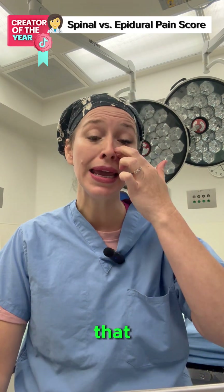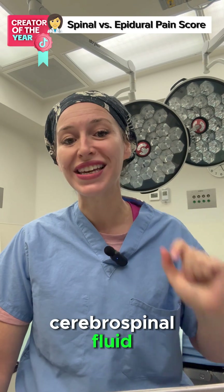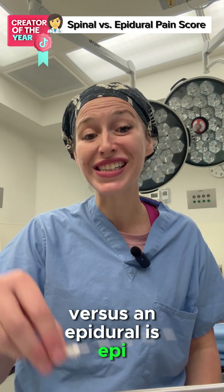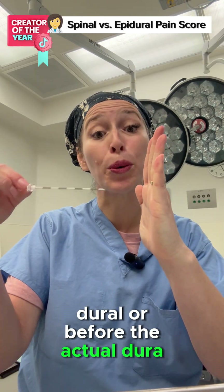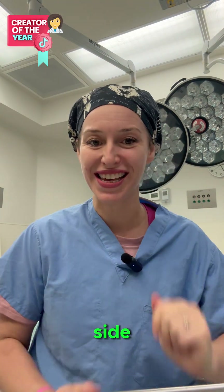That is a complete block. There is no question — we go directly into the cerebral spinal fluid, versus an epidural, which is epidural, or before the actual dura. And so then we give a lot more medication as it seeps into the other side.